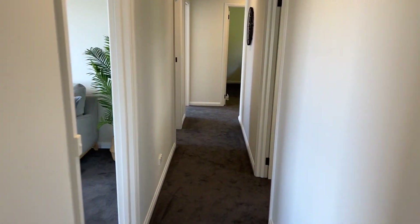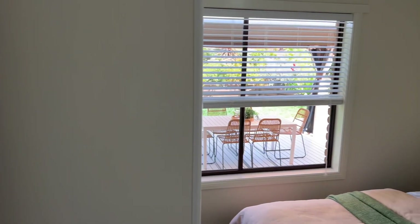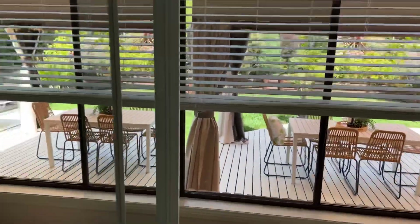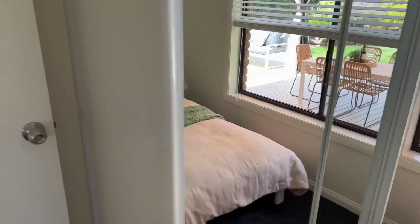I'll do all the bedrooms first and then we'll go outside for a look. So this is probably bedroom one of the five — good size room, good big built-ins, and glass sliders.